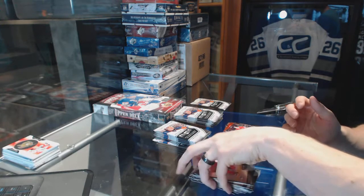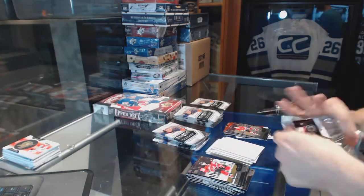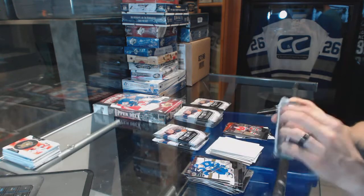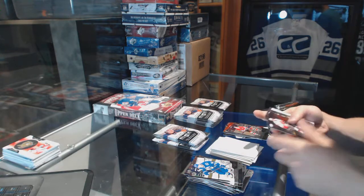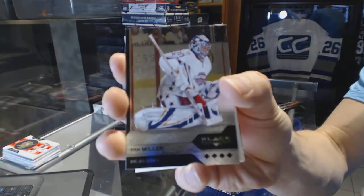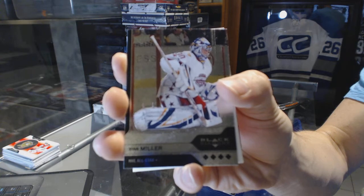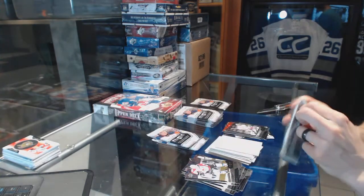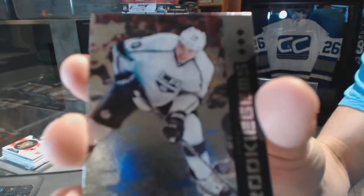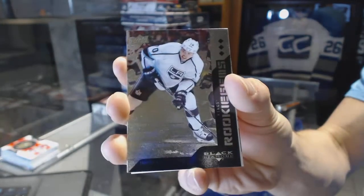Triple Diamond for the Hogs, Bobby Holm. Quad Diamond for the Buffalo Sabres, Ryan Miller. Triple Diamond rookie for the LA Kings, Tanner Pearson.